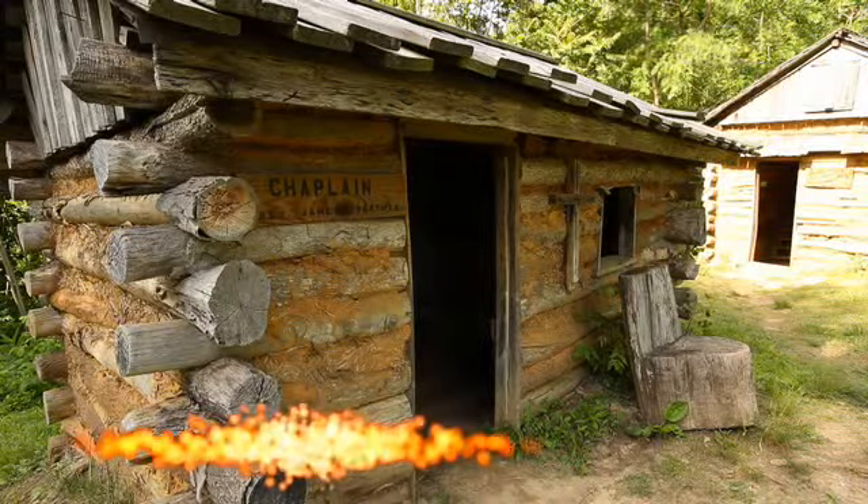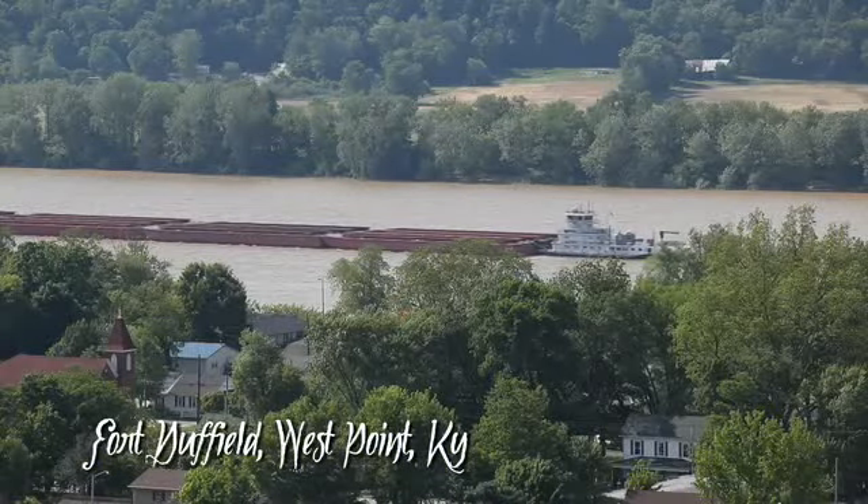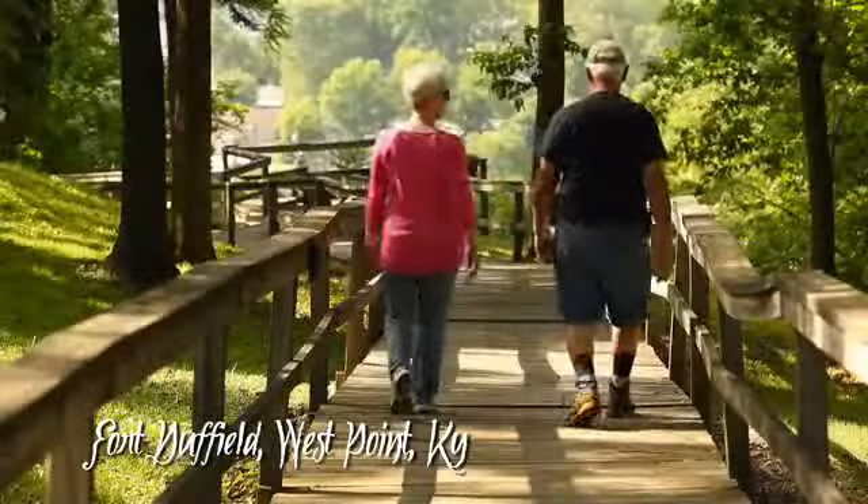Experience life during the Civil War at Fort Duffield in West Point. Towering hundreds of feet above the Ohio River, Fort Duffield offers a glimpse of the past with beautiful vistas.